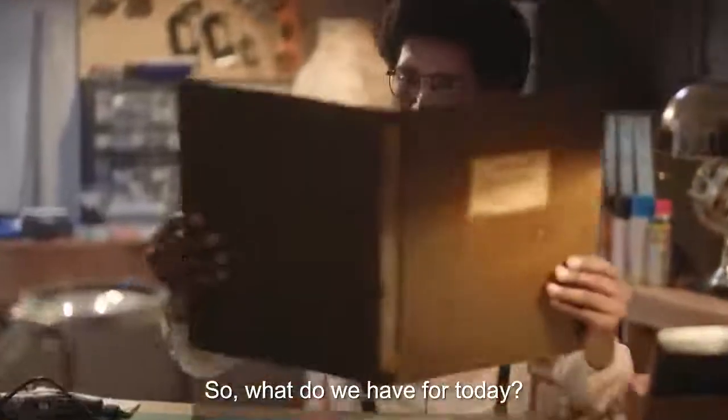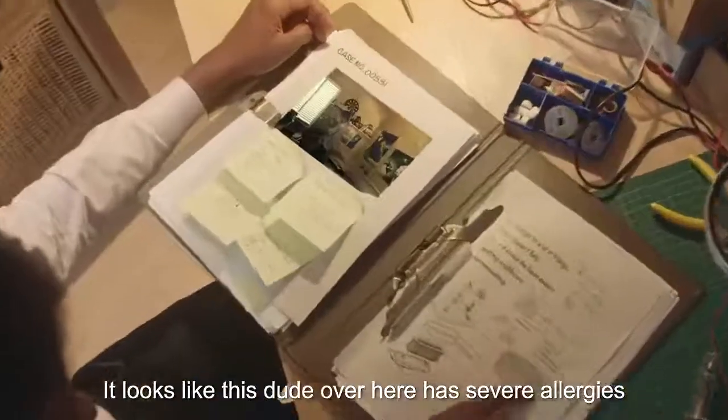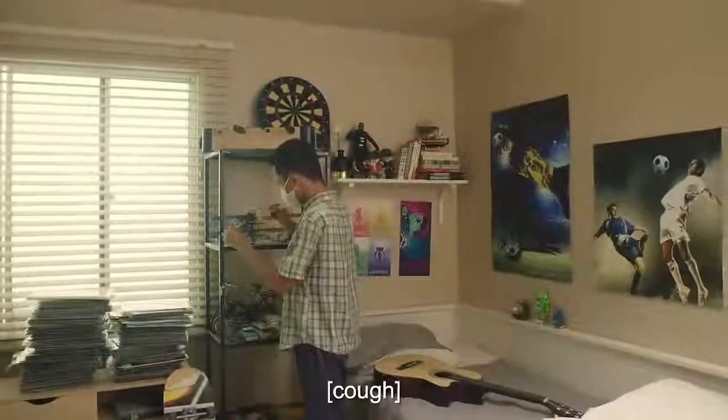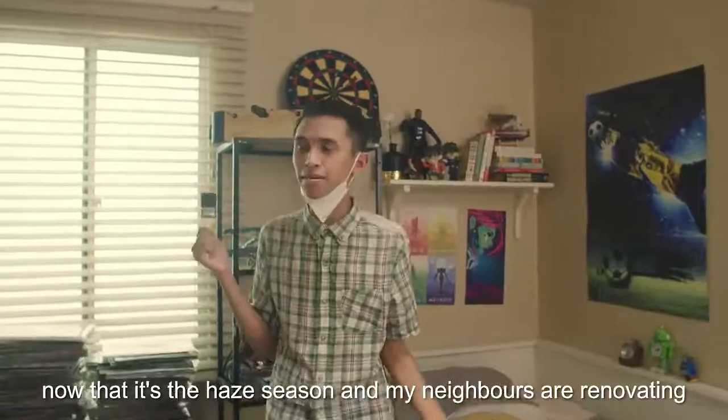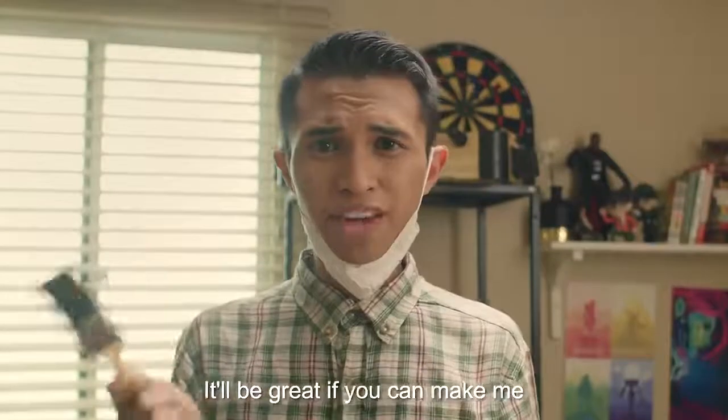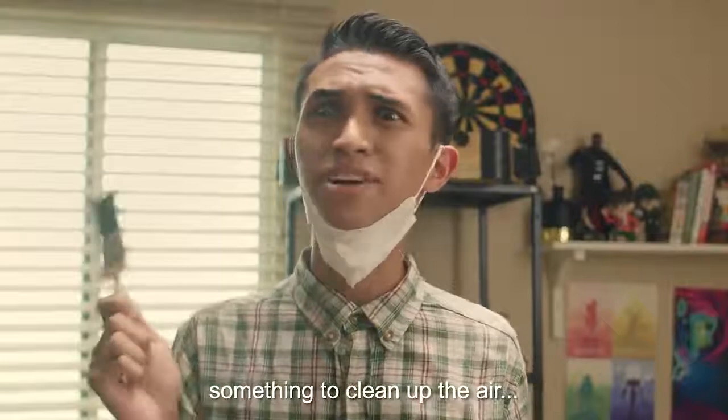So, what do we have for today? It looks like this dude over here has severe allergies. I'm allergic to a lot of things. Now that it's the heat season and my neighbors are renovating, it would be great if you can make me something to clean up the air.